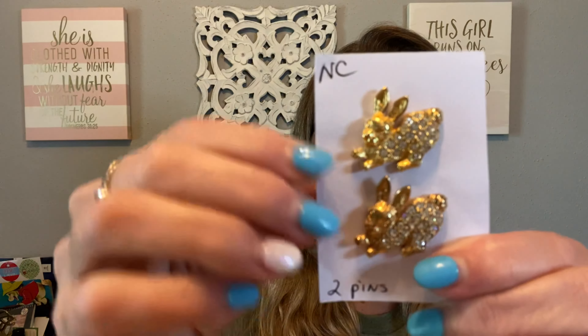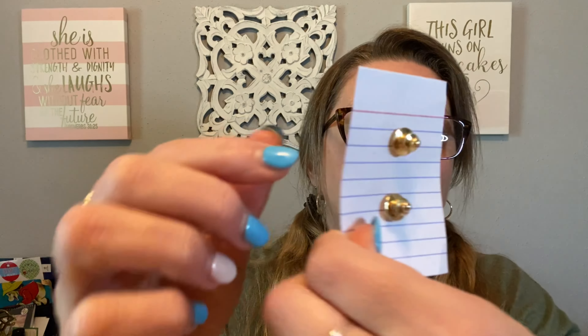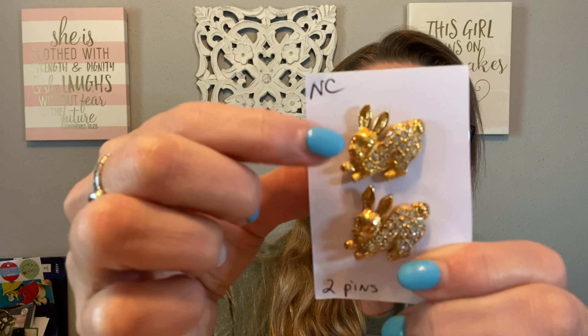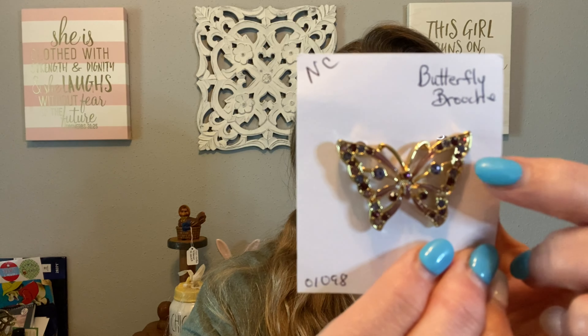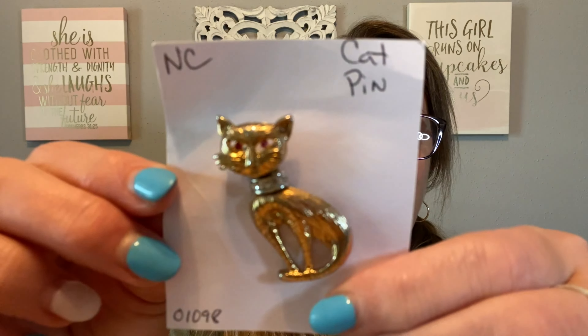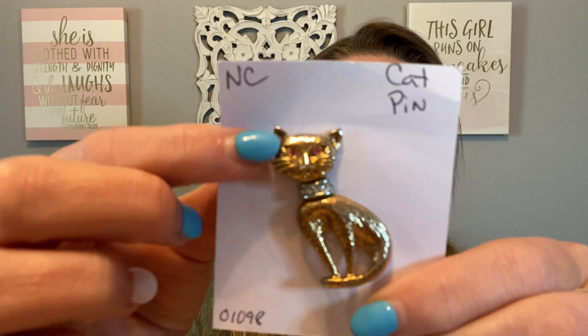There were two pins for the price of one — two little rhinestone bunnies, push pins for jackets. I'll be putting those away for Easter. Then I got a butterfly — I love the butterfly with all the colors, oh my gosh, that's really pretty. I also got this one for Dolores — she's already received it by the time you see this video. It's a little cat with a collar and little red eyes. I thought that was darling.